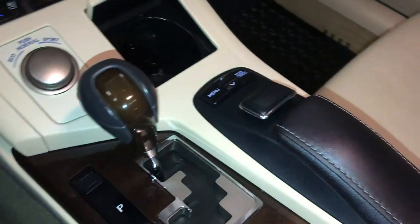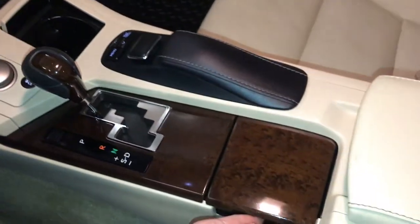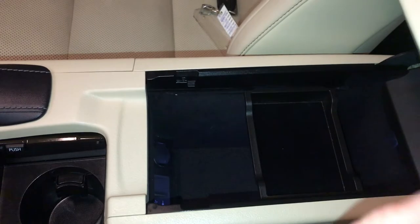Leather and wood shift knob. This is what you use to control your display screen by pushing down on the center. Under your armrest, you'll find your USB auxiliary, power outlets, and storage.